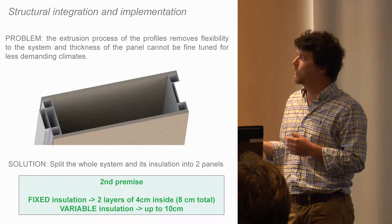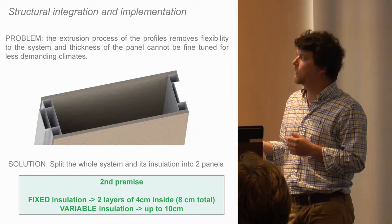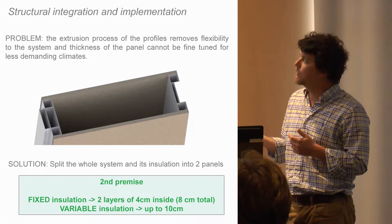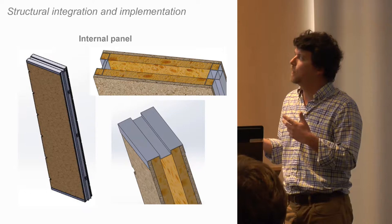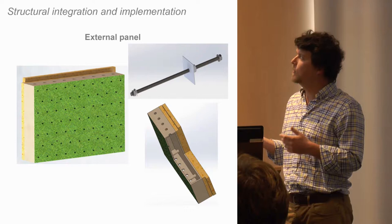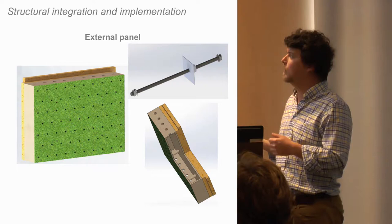So we found a solution: split the whole system's insulation into two panels. We shifted from one panel to two panels — a fixed insulation of two layers of four centimeters inside right beside the aluminum tubes, and then a variable insulation of up to 10 centimeters on an outer panel. This way we have an internal panel with a U-value of 0.275, which is very good, and the external finishing can be decided by the end user.